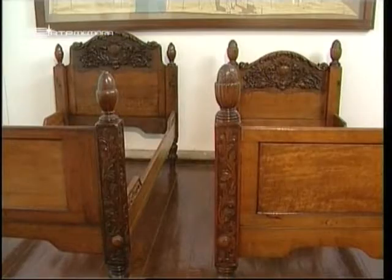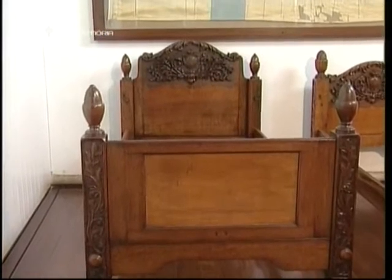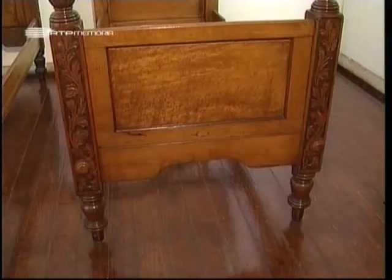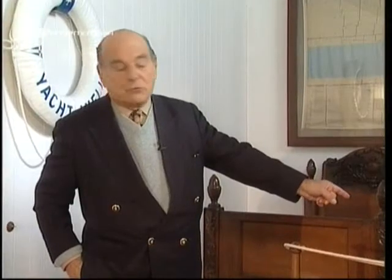Aqui atrás de mim estão duas peças do mobiliário do iate Amélia: duas camas de criança, ambas com a coroa real de Portugal na cabeceira — esta um bocadinho maior, aquela um bocadinho mais pequena. Aqui dormia o príncipe real Dom Luís Filipe, e ali dormia o infante Dom Manuel, que veio a ser, como sabem, o último rei de Portugal. Eram estas caminhas de infância que os acompanhavam quando viajavam no iate Amélia.